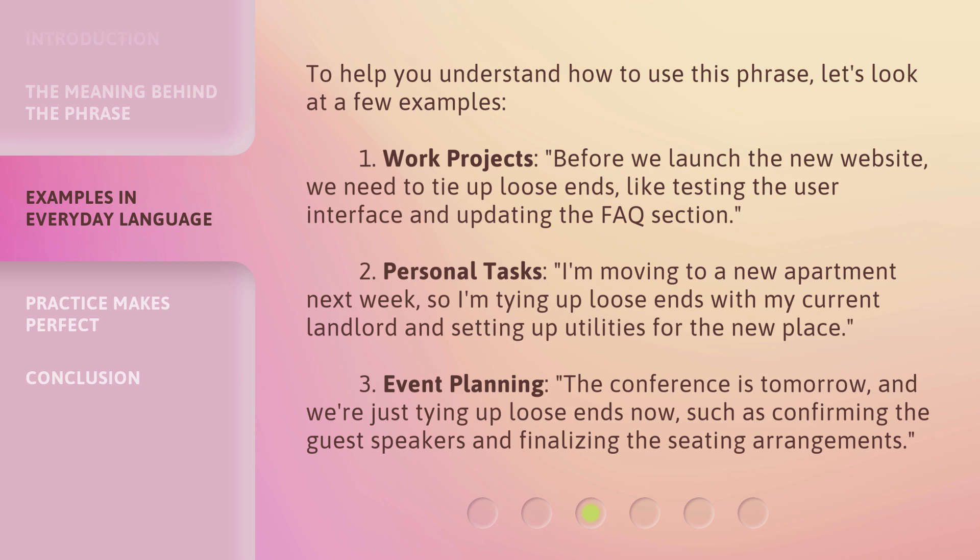Second, personal tasks: I'm moving to a new apartment next week, so I'm tying up loose ends with my current landlord and setting up utilities for the new place.